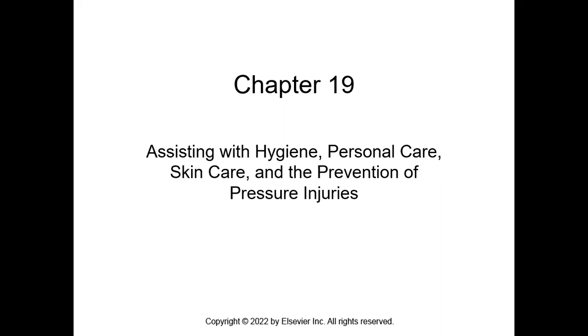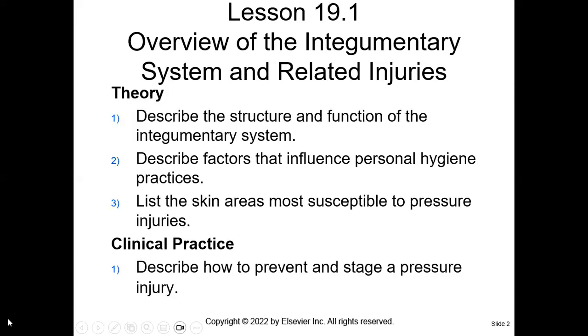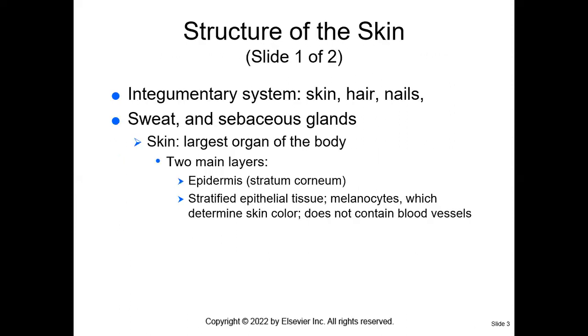I want you to think about hygiene and understand that your version or your definition of hygiene may be different from your patient's. We have to take those kinds of things into consideration. We're going to describe the structure and function of the integumentary system, talk about factors that influence personal hygiene practices, skin areas most susceptible to pressure injuries, and how to prevent and stage a pressure injury.